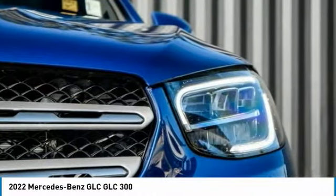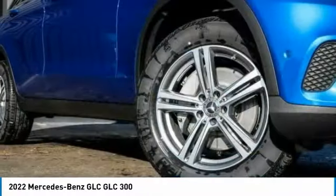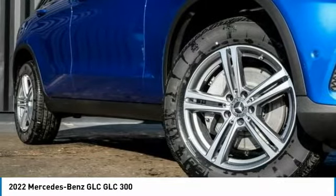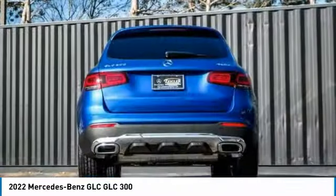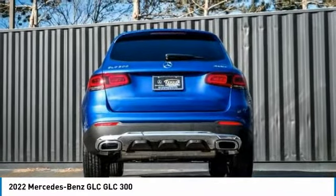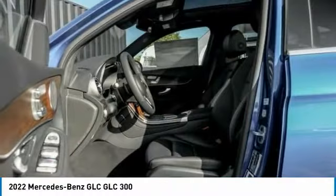Here are some of this vehicle's great options: rain-sensing wipers, electronic stability control, power lift gate, brake assist, traction control, remote keyless entry, speed control, four-wheel disc brakes, rear fog light, and rear window defroster.